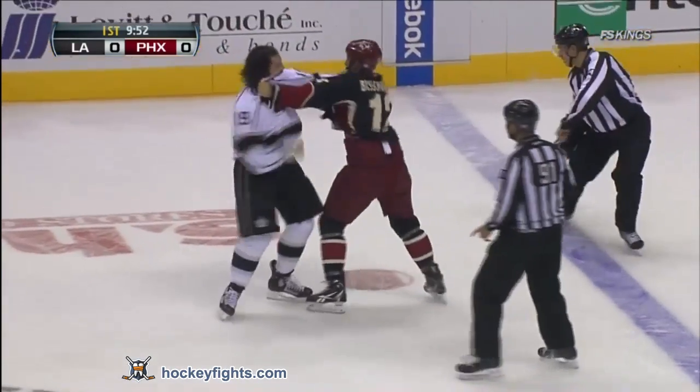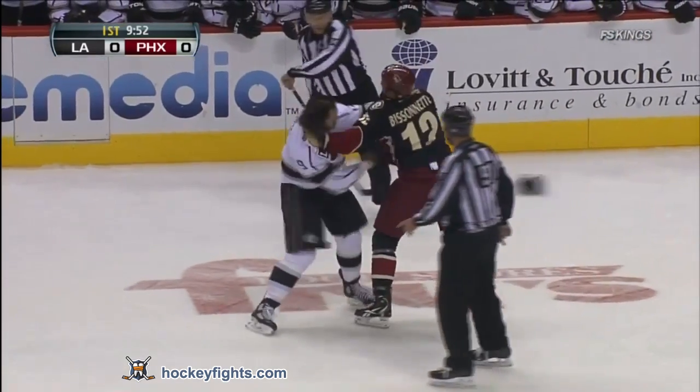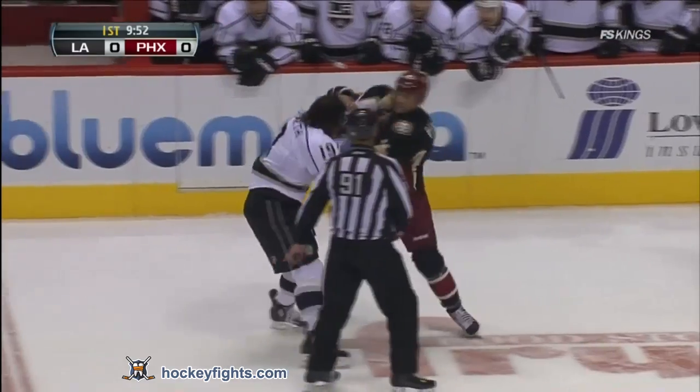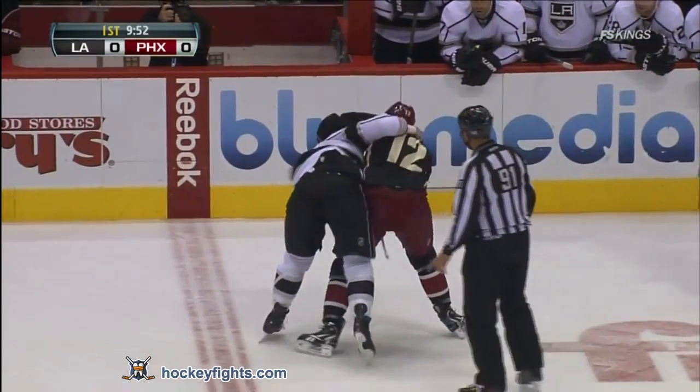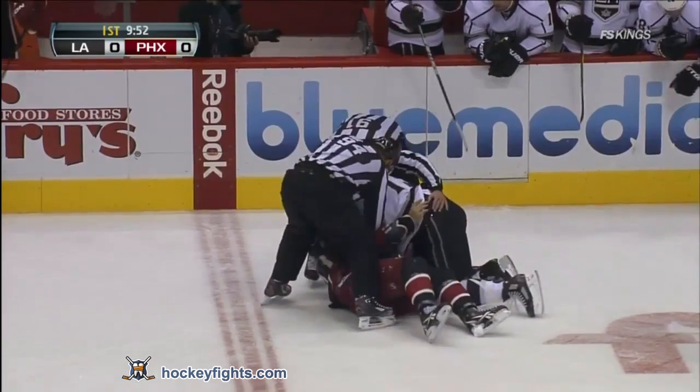Now the helmet comes off for Westgarth and Bissonnette tries to keep throwing. Bissonnette has kind of a straight arm going right now, trying to hold Westgarth at bay. This is a long one. Finally, Westgarth wrestles Bissonnette down to the ice.